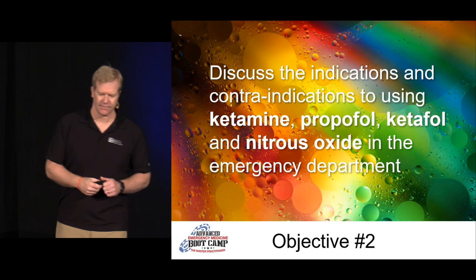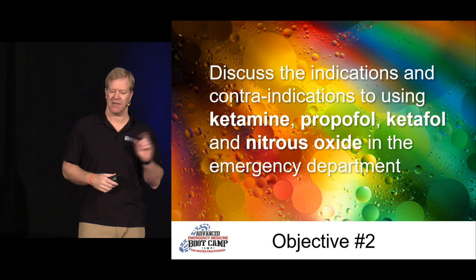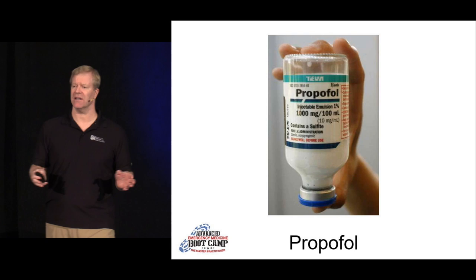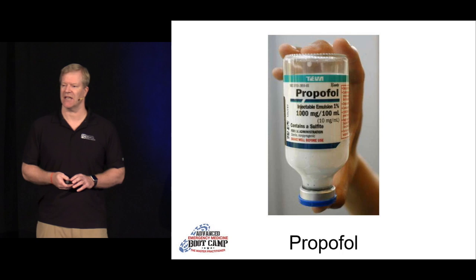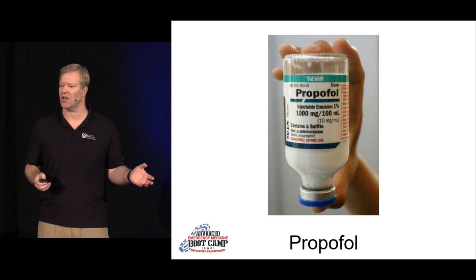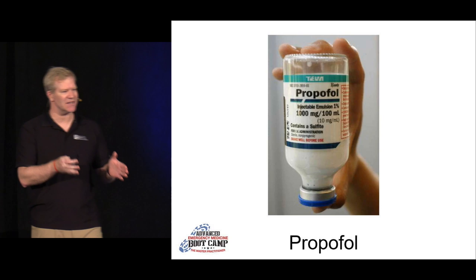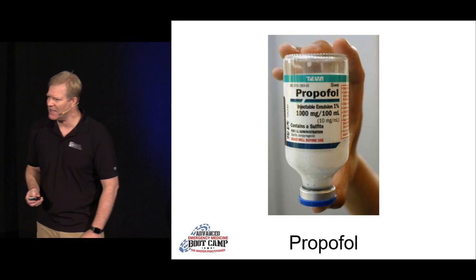Now for objective number two — discuss the indications and contraindications of ketamine, propofol, ketofol, and nitrous oxide in the emergency department. Propofol — I love propofol. It's the milk of amnesia. It works really well. The best drug depends on the patient in front of you — individualize it, customize it, make sure you do the best for that patient. You need to know what that patient's like and what the properties of the agent are.